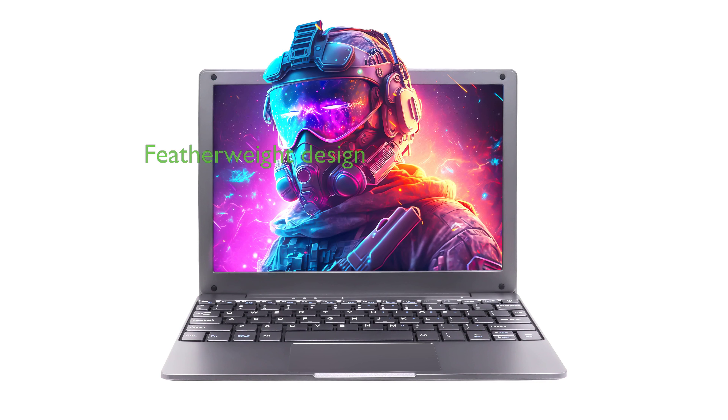The mini-laptop Celeron N4020 is a sleek and featherweight device, boasting a 10.1-inch display and tipping the scales at just 1.1 kilograms.